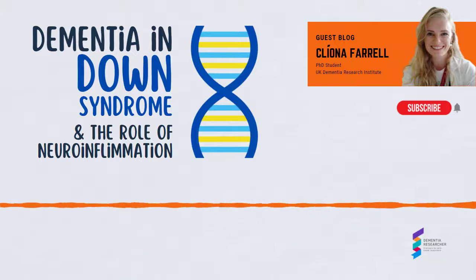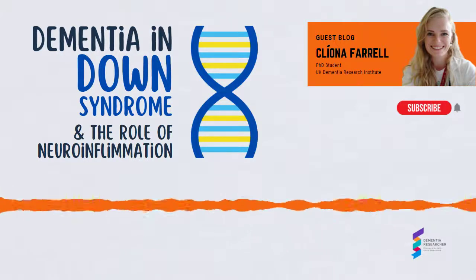Thank you for listening. Join the Dementia Research bloggers and share your own views.